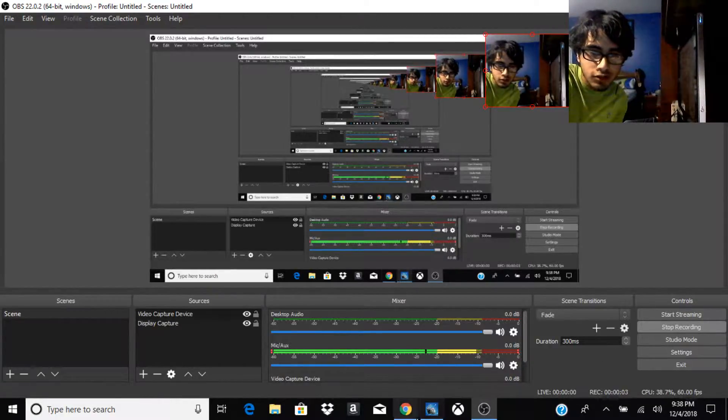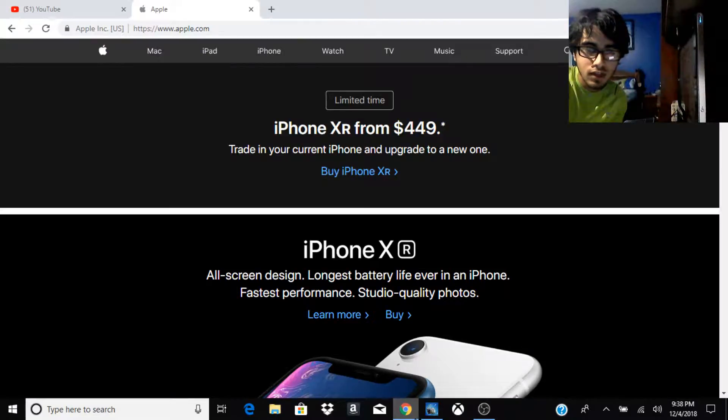Hey, what's going on guys, it's Raj here. Sorry I'm doing this video kind of late. Obviously as you guys know by the title, it's called basically the Apple Event Highlights, and this is from September by the way.